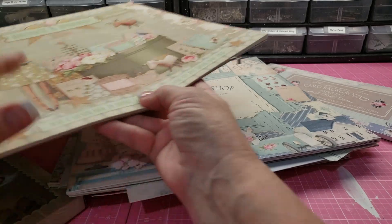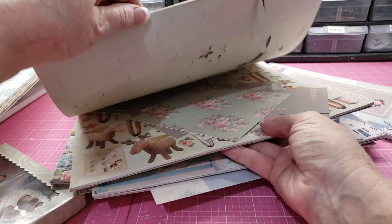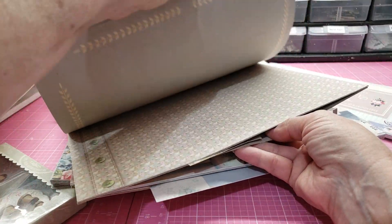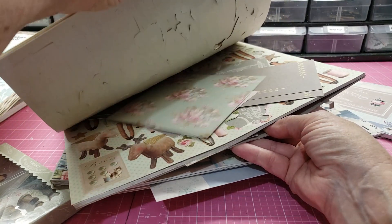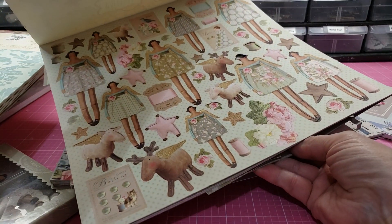Then there is Happiness Homemade. It pains me to get rid of this, but I'm trying. There are some full sheets, a lot of scraps, and a lot of punch-outs.